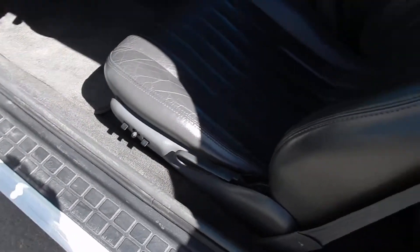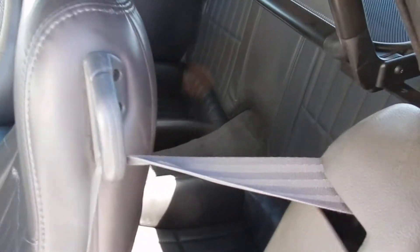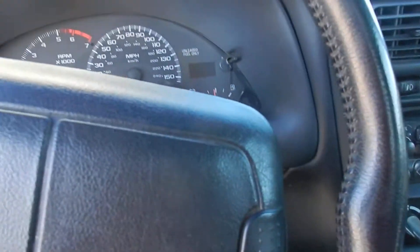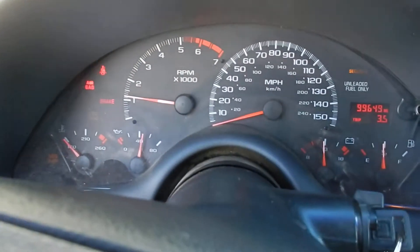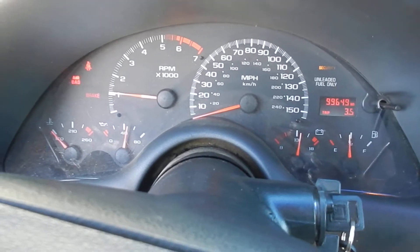Power seat, and a couple of bucket seats in the back as well. Let's go ahead and start this one up so you can hear how it sounds — no lights on the dash or anything.